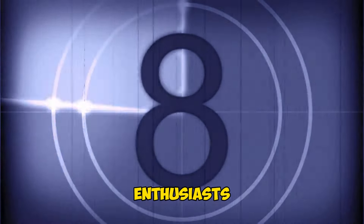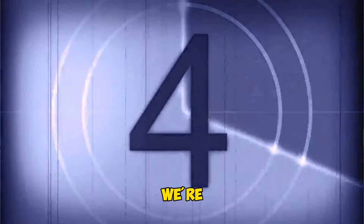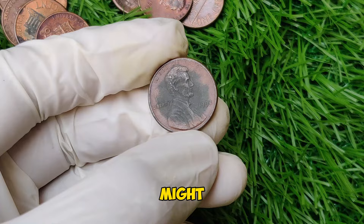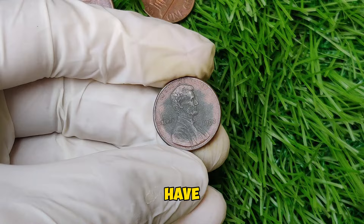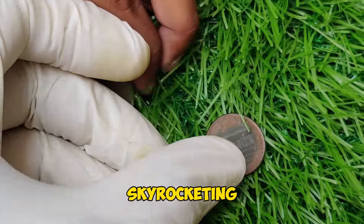Hey there, coin enthusiasts! Welcome back to CoinCuration Channel. Today we're diving into the world of Lincoln pennies, specifically the top 10 most valuable ones you might want to keep an eye out for. From rare mint errors to historical rarities, these pennies have fetched impressive sums at auctions, and their values have been skyrocketing.